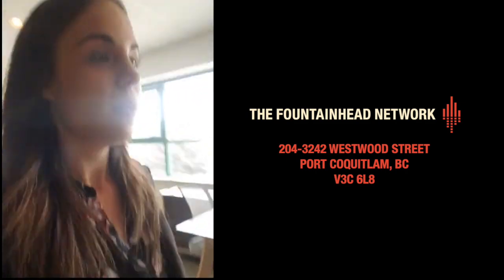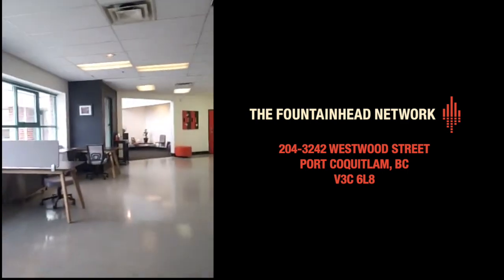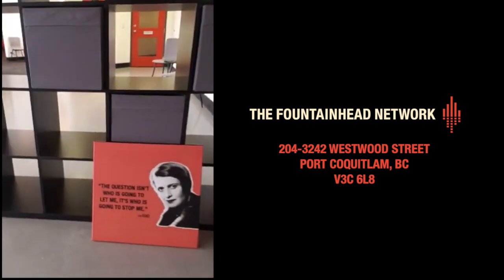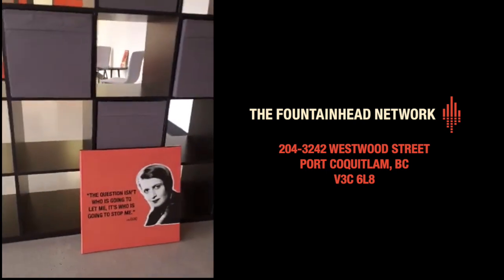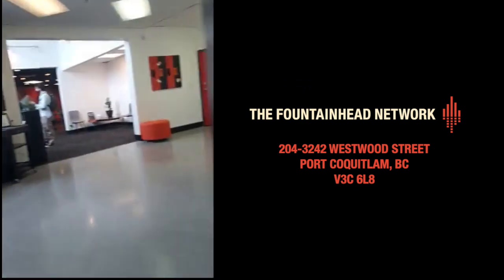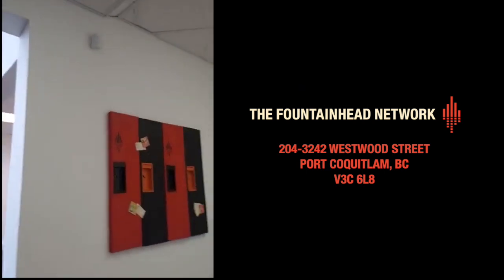We're just getting some art going here too. Ayn Rand — which is what we named our company after, from The Fountainhead — that's a quote from her. And there's a little temporary lounge and a little bulletin board.